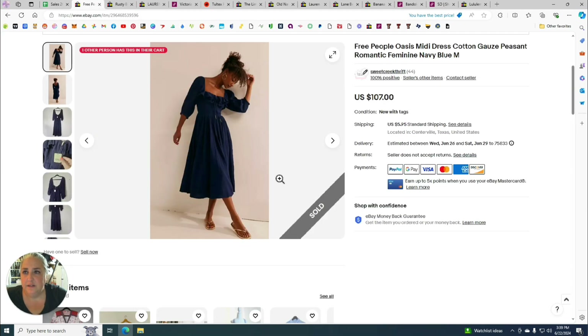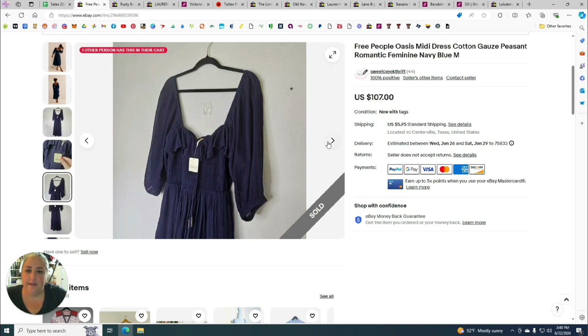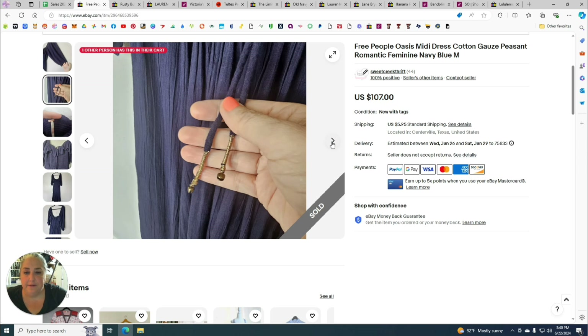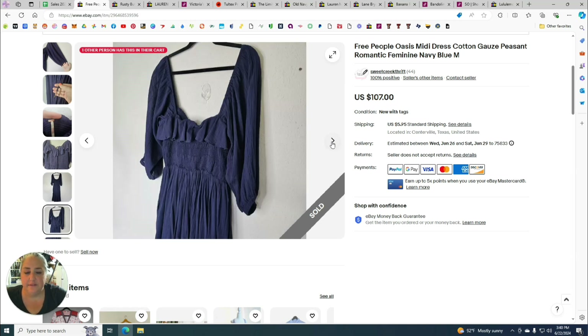The very next item is probably the best sale of the beginning of this month. If you remember my haul from Goodwill several weeks back, I found this Free People Oasis Midi Dress — a cotton gauze peasant romantic style in navy blue, medium — new with tags. I can't believe I found it with the tag still on. It was just very summery and very in style right now.